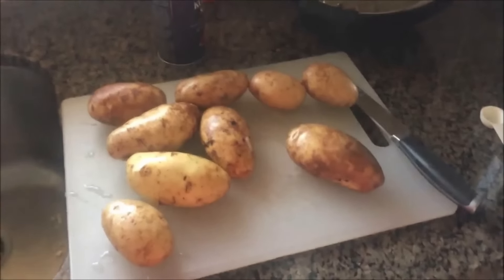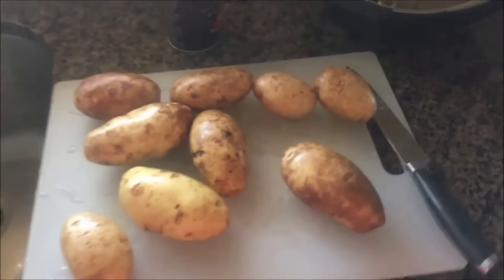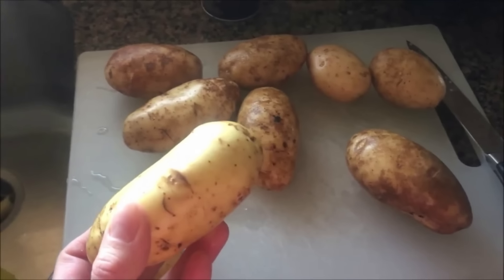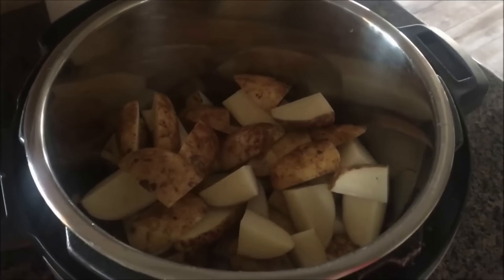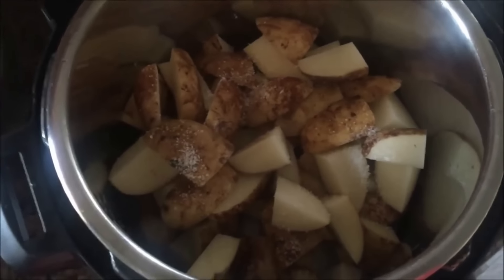Number five: mashed potatoes, potato salad — all the potatoes. I love making potatoes in the Instant Pot; they cook so quickly and I don't have to worry about them boiling over. Whenever I make mashed potatoes, I put about two medium-to-small potatoes per person. Add two cups of liquid to the bottom of the pot, cut potatoes into even pieces (peel or don't peel — your choice), add them into the pot with the water, and add a teaspoon of kosher salt.